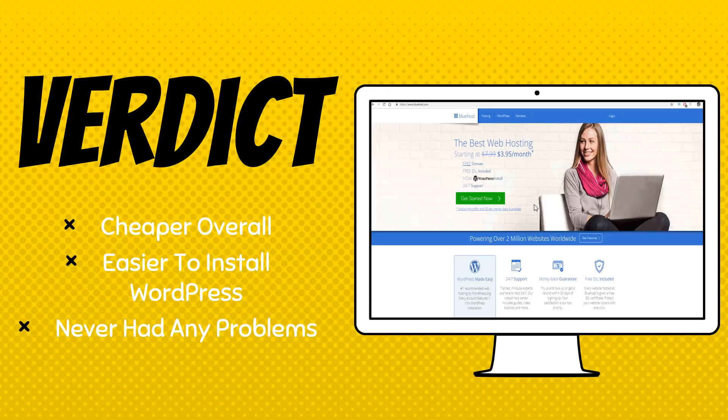I've never had any problems with Bluehost — not with support, uptime, or speeds. I can say the same about SiteGround. It's been perfect with both of them. But overall, in my personal opinion, Bluehost is my favorite web host.